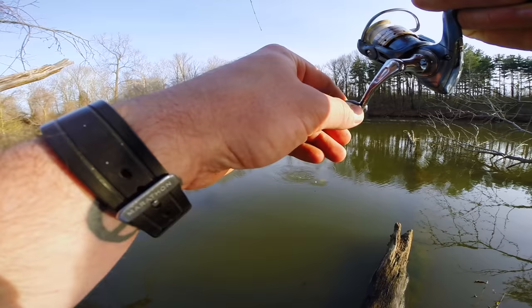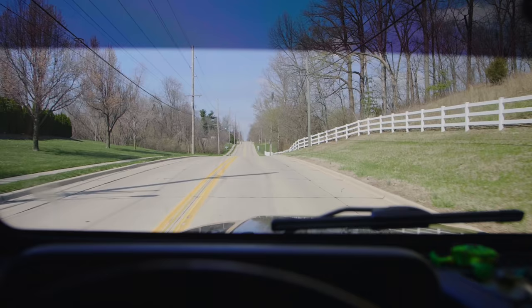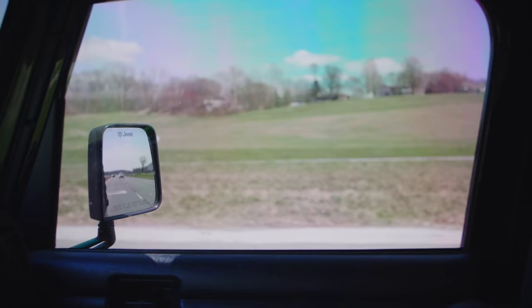Oh there's a fish, oh it's a nice one! Holy cow, holy smokes! What's going on everybody, Nick from 618 Fishing here and welcome back to another episode of the tiny lure challenge. Today's episode is going to feature a microscopic lure that I found at Walmart.